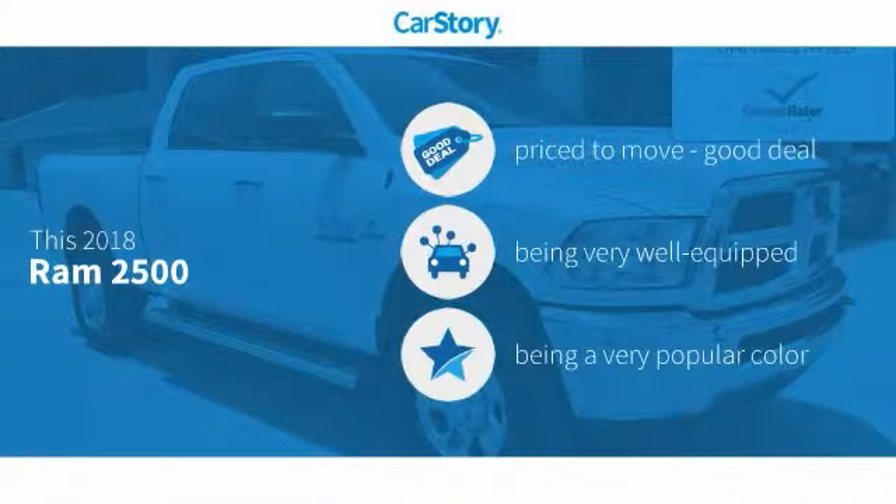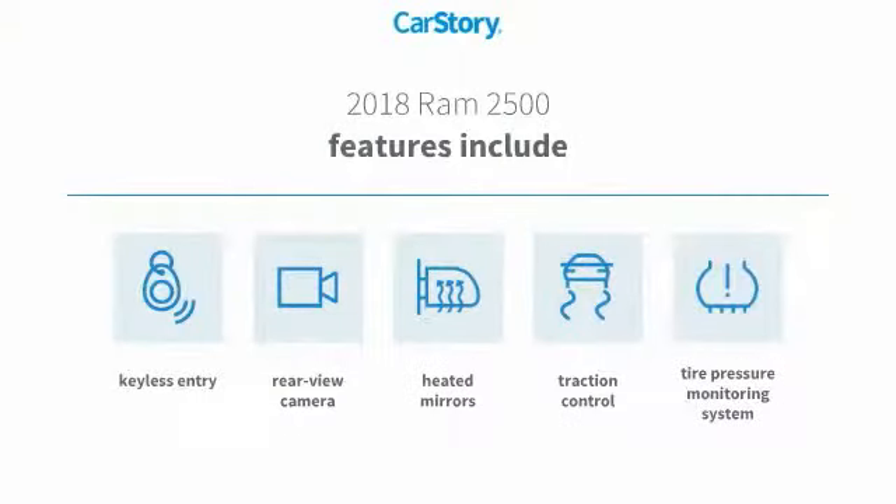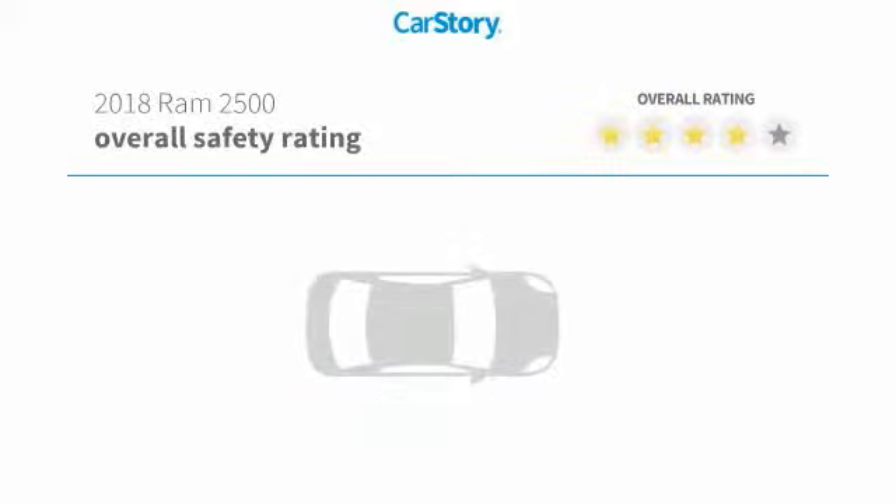Car Story research indicates this vehicle as being priced below the average market price, loaded with features. Features also include traction control, keyless entry, rear view camera, heated mirrors, and tire pressure monitoring system, with these ratings.